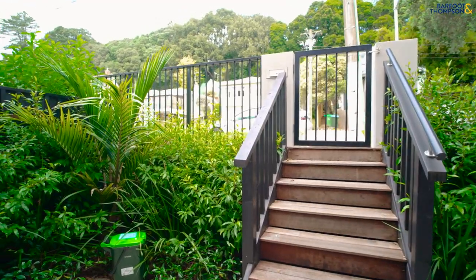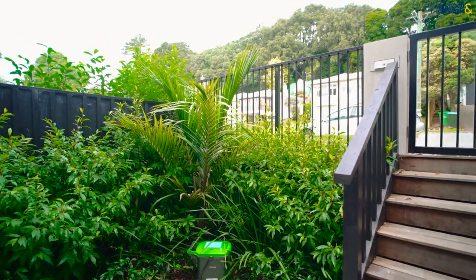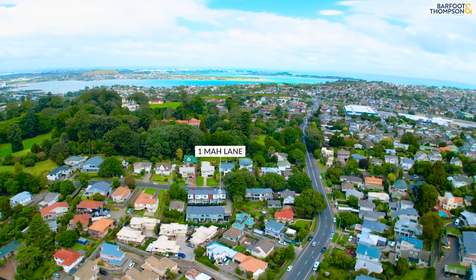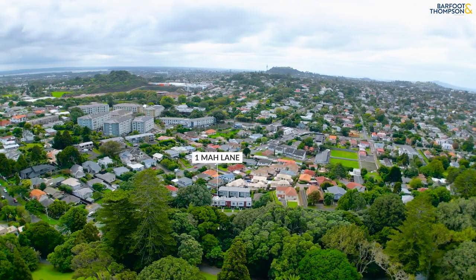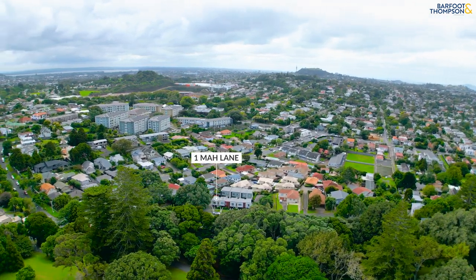The park is dog-friendly, as is this complex. The property is only a few years old and consists of three bedrooms, two and a half bathrooms, and is beautifully appointed. The finishing is next level.